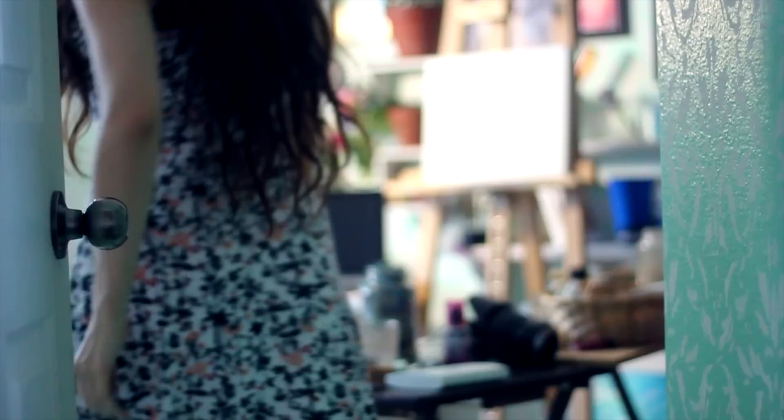Hey everyone, I'm working on a painting I have titled 'Escape.' It is oil on canvas, and I hope you guys enjoy this time-lapse. Thanks for watching.